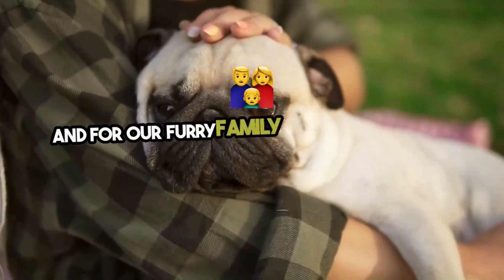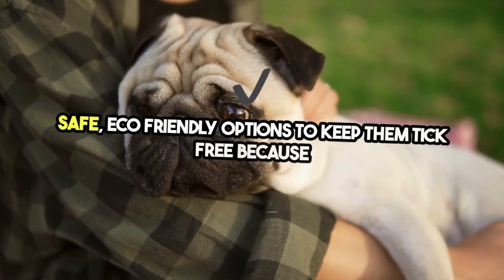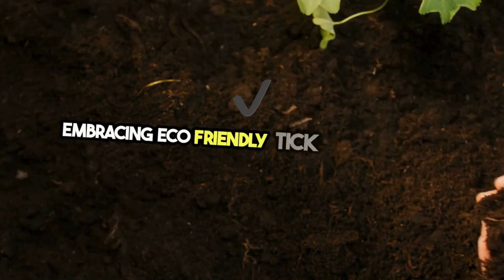And for our furry family members, there are numerous pet-safe, eco-friendly options to keep them tick-free, because their health is just as important as ours.